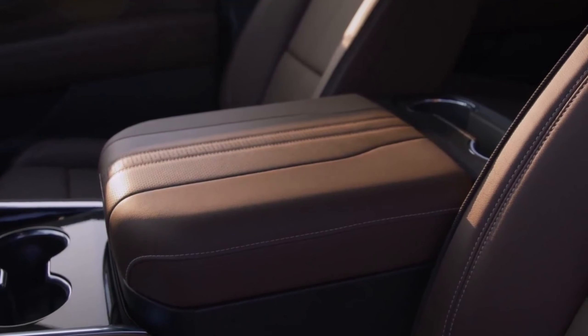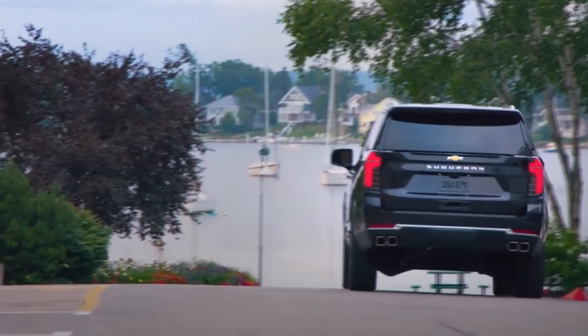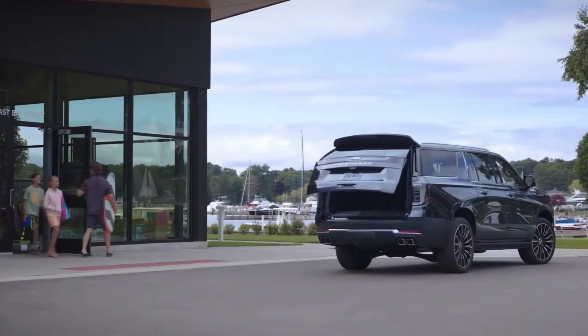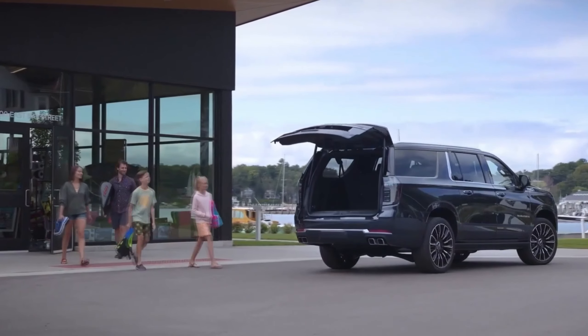These updates solidify the Tahoe and Suburban's position as frontrunners in the large SUV market, offering a blend of style, performance, and technology. Thank you so much for joining us today. Until next time, keep chasing your dreams and embracing the thrill of the road, and drive safe.